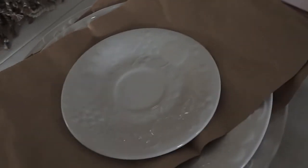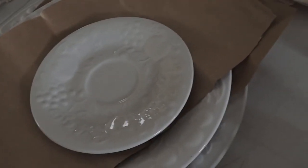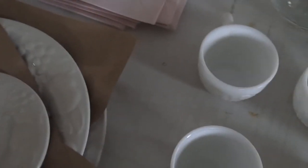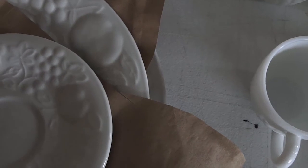Moving on to these little plates — this saucer was 50 cents, and it came from Restore. If you guys have a Habitat for Humanity Restore in your area, shop there. They build houses for people who may not ever be able to afford a home, so it's a good cause. The saucer was 50 cents, the plate was 75 cents, and the platter was 89 cents.